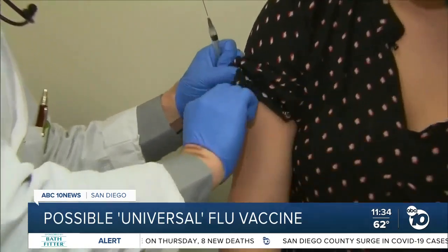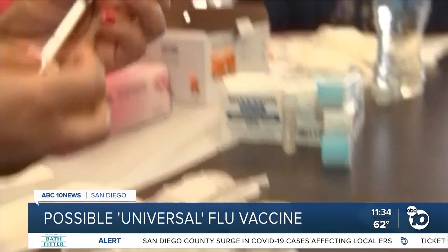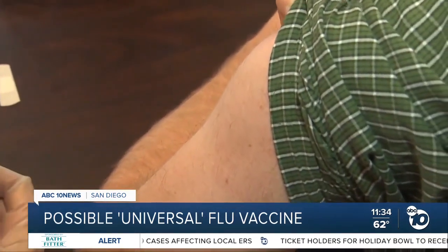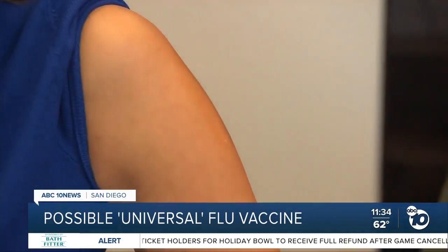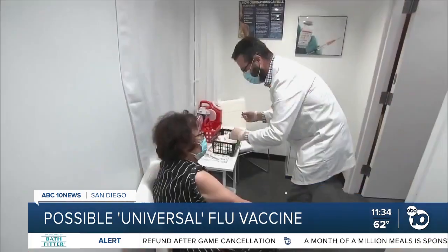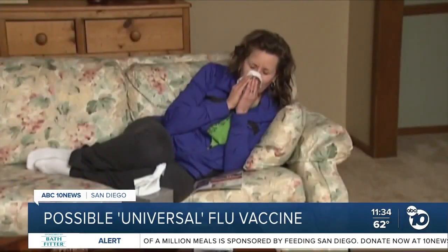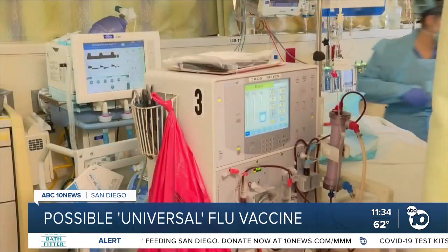Characterizing which sites we should really target — ones that can generate the most breadth and protect us from the most strains of flu — is what we need for universal flu vaccine design. In this study, we characterize this anchor epitope, which is at the bottom of the spike protein on the flu surface. We see that everybody is capable of making these antibodies, so now it's just a matter of making vaccines that will elicit a response to this Achilles heel, this anchor epitope.